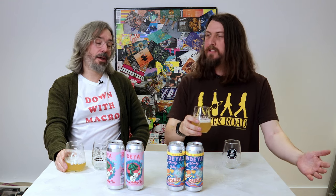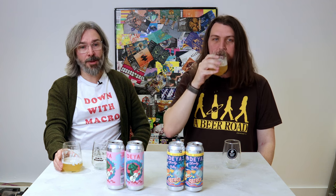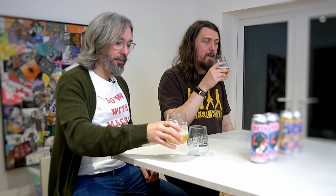But that doesn't necessarily mean that everyone has to experience the same thing. Not at all. But with this style of beer, you're going to have a very similar tasting experience. This beer is almost synonymous now with the craft beer scene and for good reason. It's an absolute blinder. Love it. It's a cracking beer.